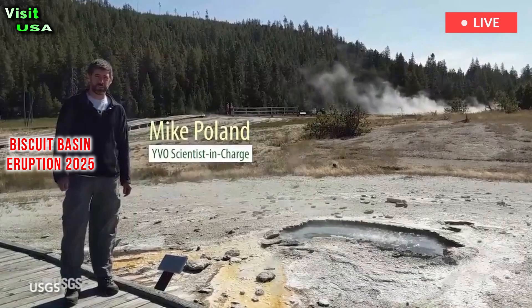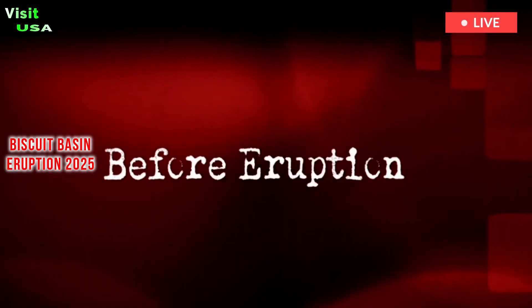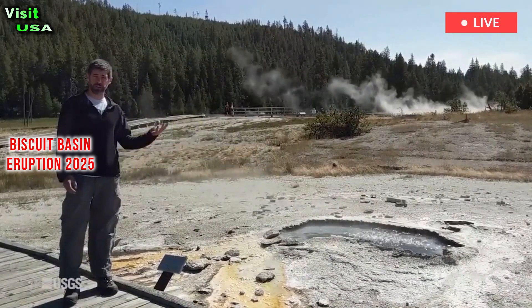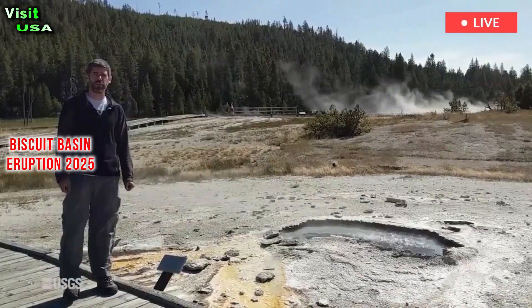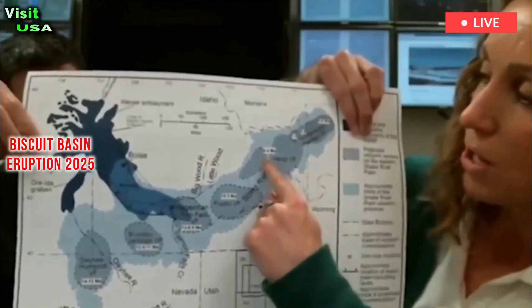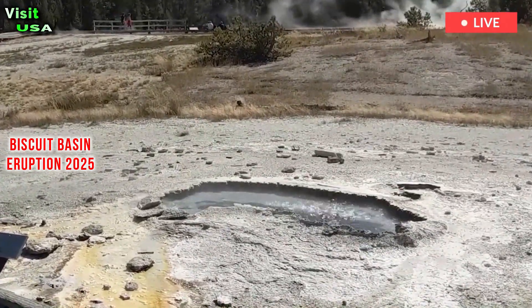Poland added that a blockage in the underground hydrothermal system beneath Biscuit Basin likely triggered the eruption. Mineral deposits in the water pipes that run beneath Yellowstone and feed its geysers can block steam and hot water from passing through. This obstruction causes a buildup of pressure that can eventually overcome the strength of the surrounding rock, triggering an explosion.